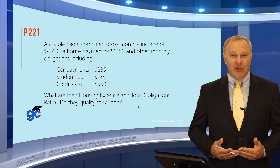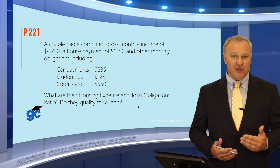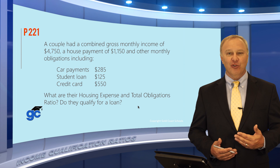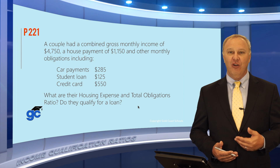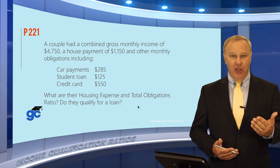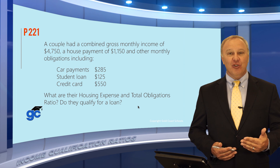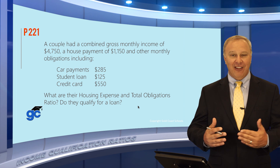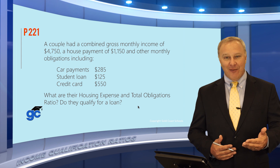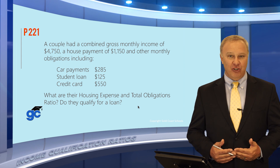The second ratio is what's called the back-end ratio, or the total obligations ratio. In this case, the borrower's total obligations — including things like car payments, student loans, and credit cards — are all added together with the mortgage payment to make sure the borrower qualifies for their whole debt load, not just the mortgage payment. This is called the total obligations ratio, sometimes referred to as a back-end ratio.